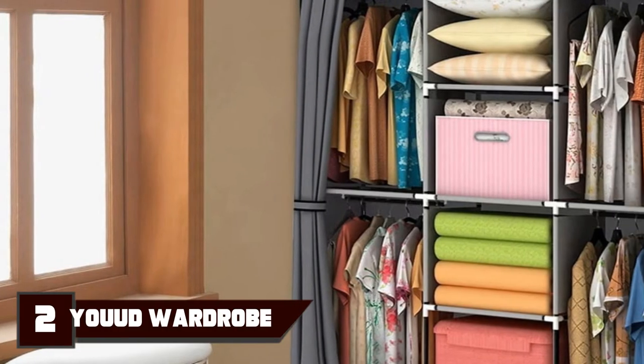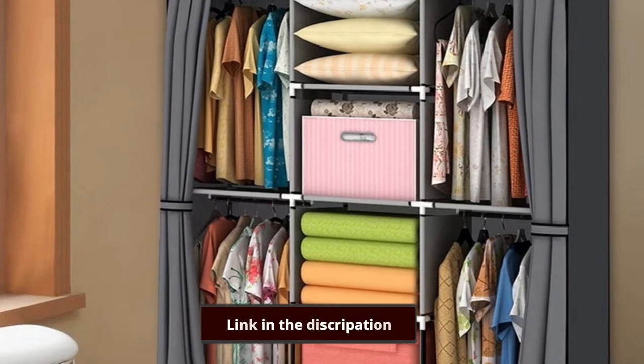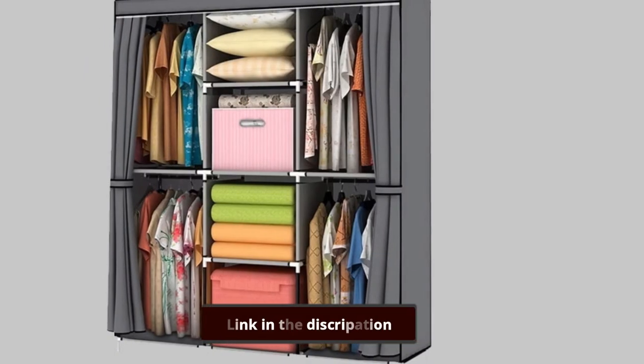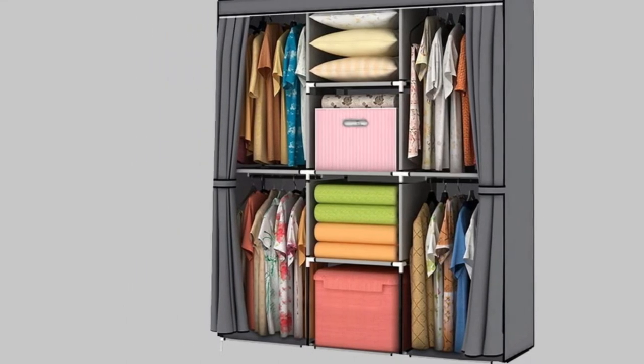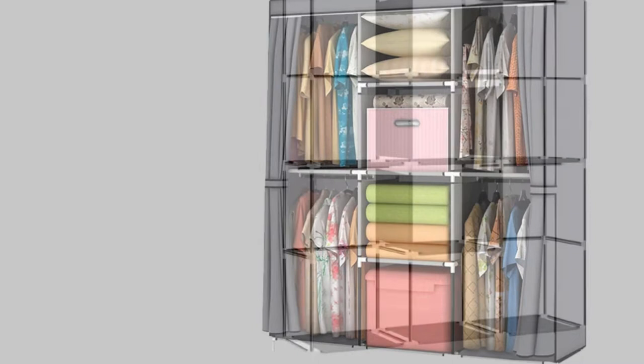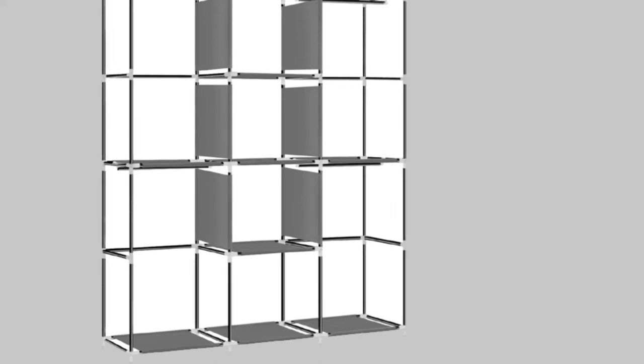In the second position, we have the Yaud Wardrobe Storage Closet. This affordable closet by Yaud is as portable as it claims, at only 10 pounds. The clothing inside the closet might weigh much more than the wardrobe itself, but don't mistake that lightweight for weakness. Powder-coated steel tubes with plastic connectors hold the pieces firmly together, and the fabric cover adds an extra layer of stability.